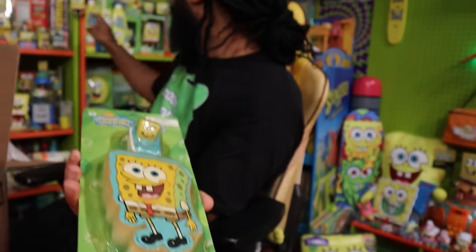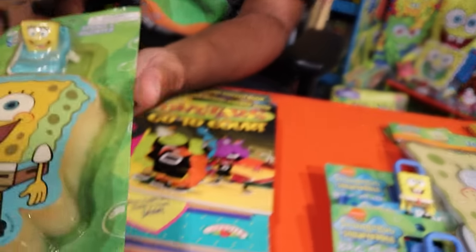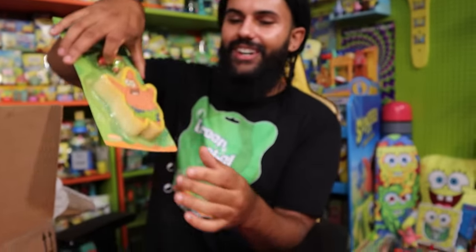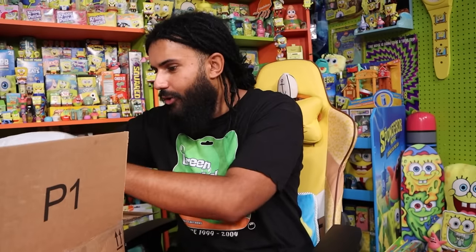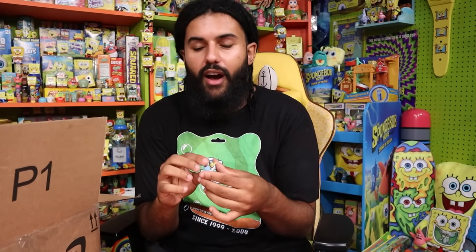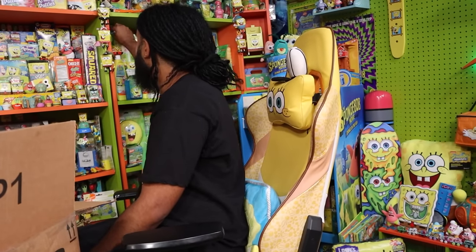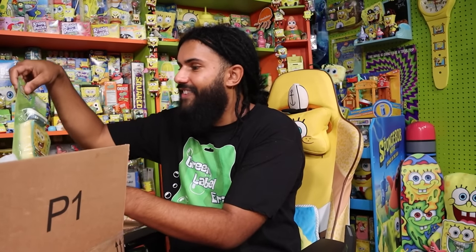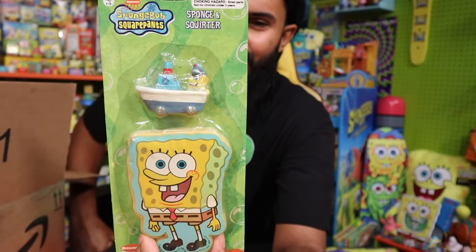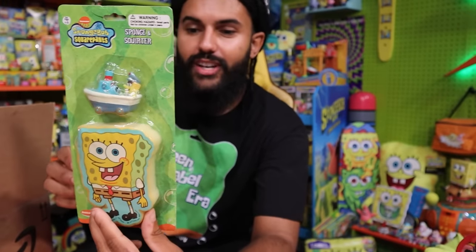SpongeBob in a little bathtub — at first I thought it was a separate figure, but it's a water squirter. I actually have this sponge in the collection and didn't know where it came from. There's a Patrick one too — SpongeBob and Patrick water squirters. And on the back of the green label packaging it shows SpongeBob toting all the Nicktoons, which is a very rare image. This set is from 2002, and the back says 'Other characters also available,' so there's probably a Sandy and Gary version too.